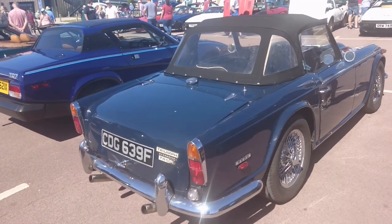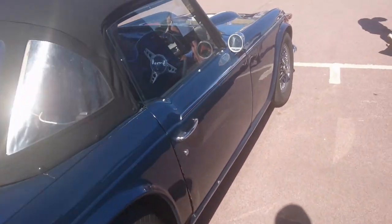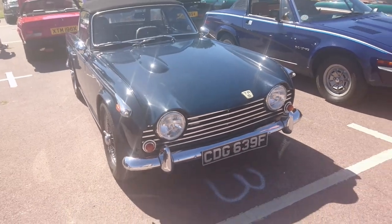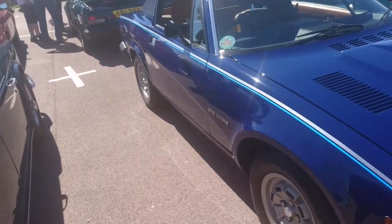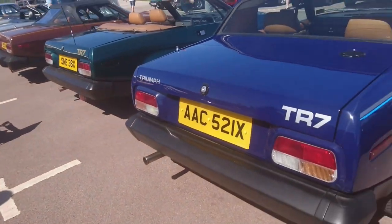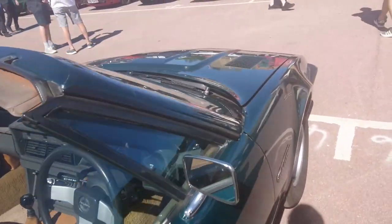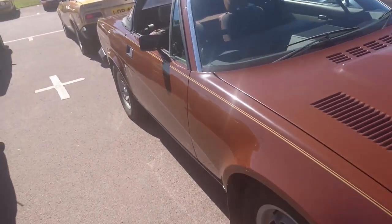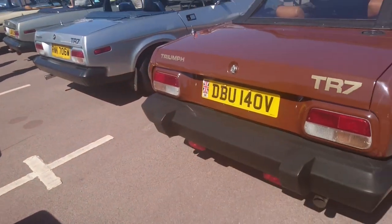Triumph TR5 — in this country sold with the fuel injection system from the Triumph 2.5 PI. It's the last of the Michelotti-designed TRs. 1981 to 82 TR7 — helped to put two-litre badges on the wings to assist people like me shuffling around shows. Another late TR7 here again — X, 80-81. This was the first year of the convertible version, which came out four years after they started making TR7s.